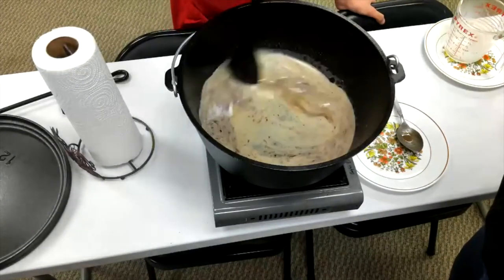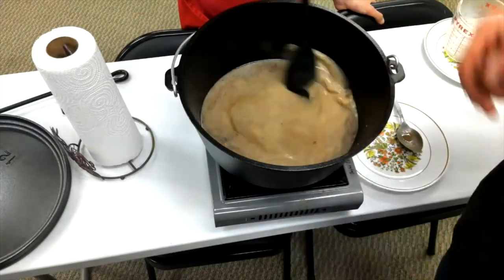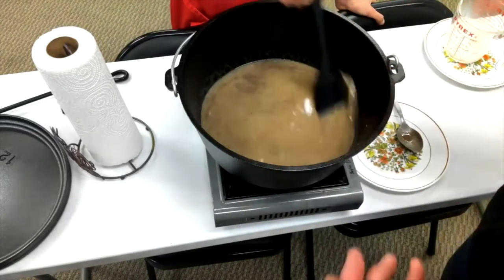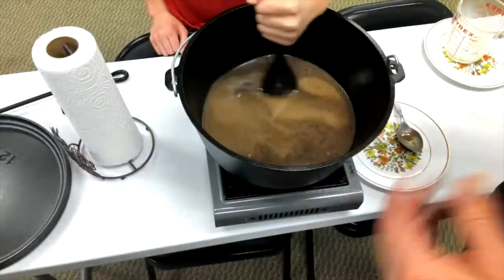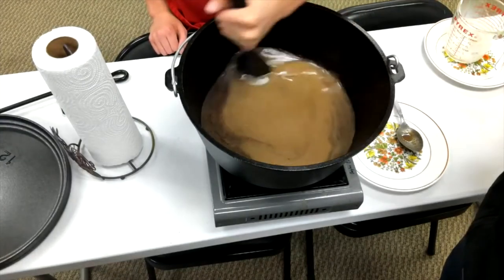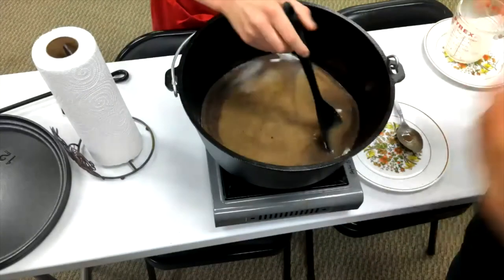Jordan's going to stir it, and then basically what needs to happen is we need to bring it to just a really low boil. Part of the purpose of that is it's going to help the sugar and the milk — it's going to help all those ingredients really combine well. We don't really want to cook it much here, other than just get things combined well, because most of that cooking is going to take place when we actually put them in the Dutch oven and add the heat source after they've had a chance to raise.